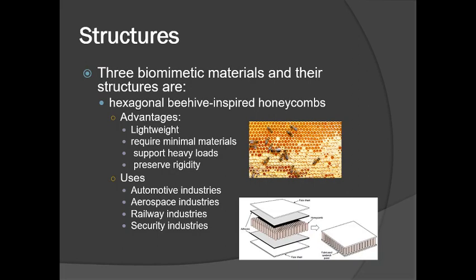Some structures that are biomimetic materials include hexagonal beehive-inspired honeycombs. The advantages of these structures are that they're lightweight, they require minimal materials, they support heavy loads, and they preserve rigidity.